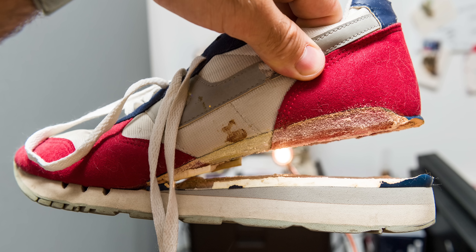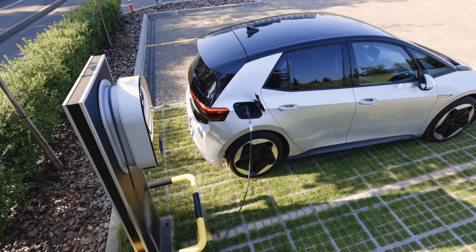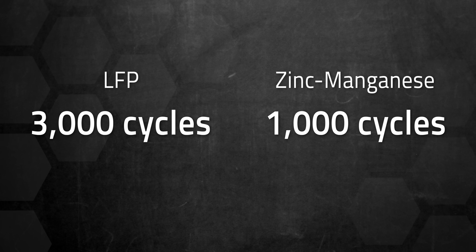But the problem is, batteries are kind of like sneakers — you don't want to go too cheap because what seems like a good deal will leave you with a product that wears out fast. Lithium iron phosphate, the current favorite for grid and EV installations, lasts around 3,000 cycles or more. Meanwhile, zinc manganese batteries have often struggled to make it to 1,000 cycles before losing 20% capacity.